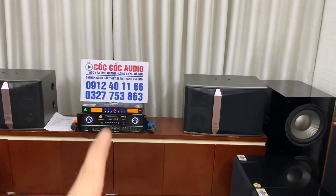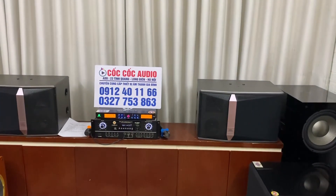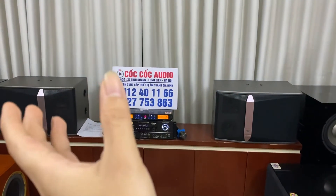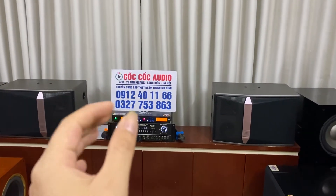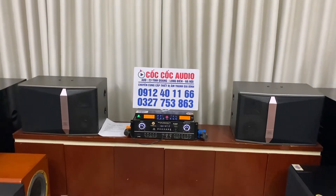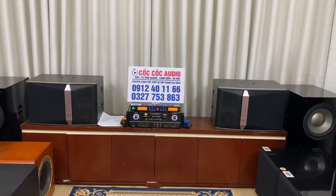Cặp loa này các bác chơi trong không gian phòng từ 45 đến 50 mét vuông đều được. Nếu 40 đến 50 mét vuông mà không gian mở thì các bác thêm 1 chiếc trầm vào. Còn nếu không gian nhà khoảng 30, 35, 40 mét vuông thì không cần dùng trầm, vì tiếng bát của con này rất sâu, chắc và tròn tiếng.